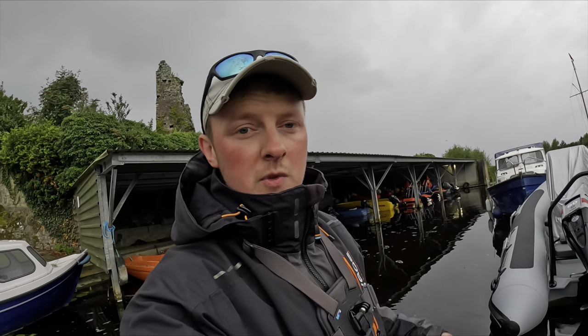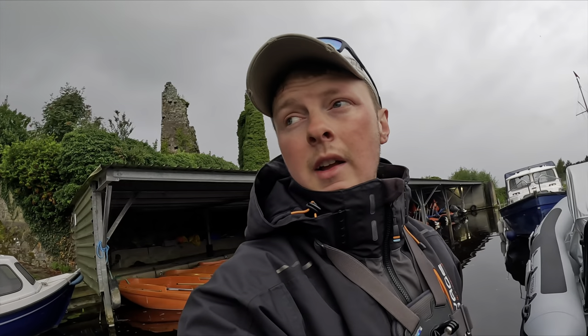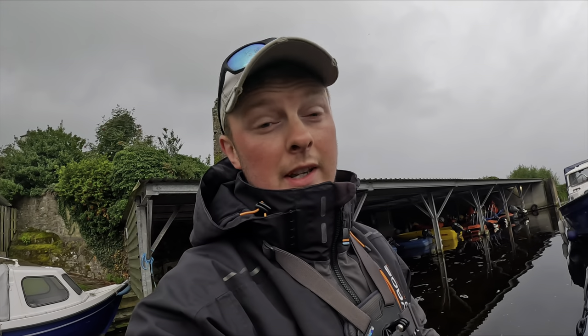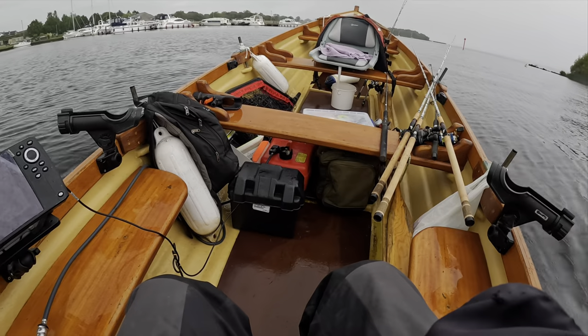Good morning lads, what's going on? So I'm out pike fishing today — out guiding actually, out fishing for pike for the day. I have the trout gear with me as well. I'm just on my way over to the harbour to pick up Ray. I'll do my best to speak to the camera, but obviously when I'm with someone it's probably not going to happen too much, but we'll get some good footage throughout today hopefully. Come along with me for a day's pike fishing. Lovely morning, it's a bit wet but we'll do our best.